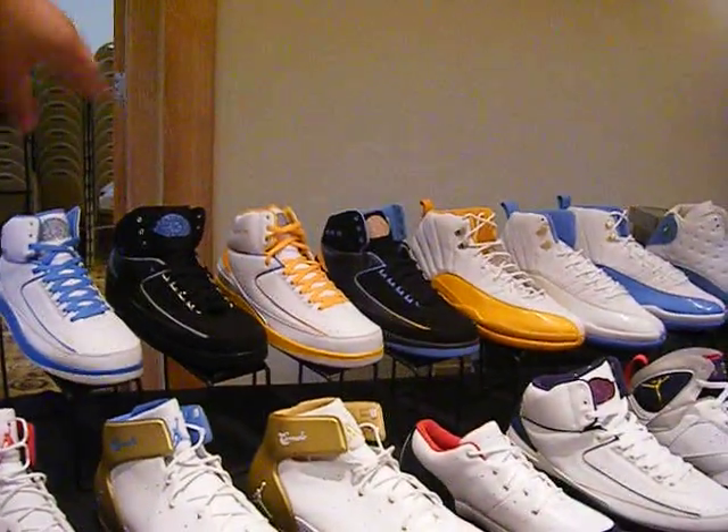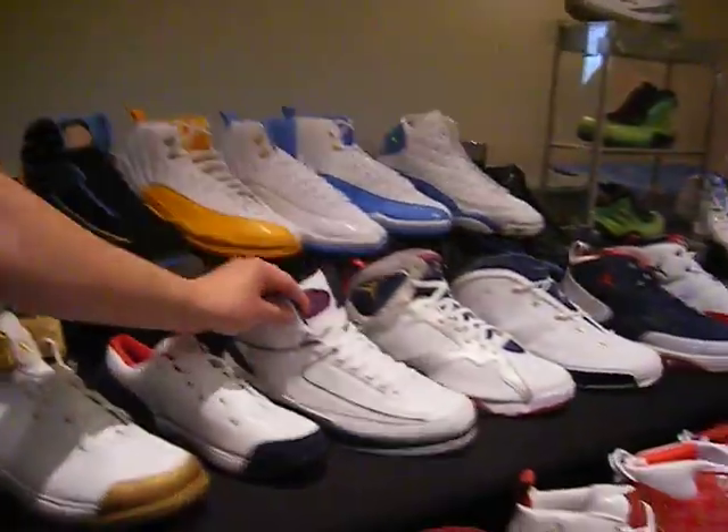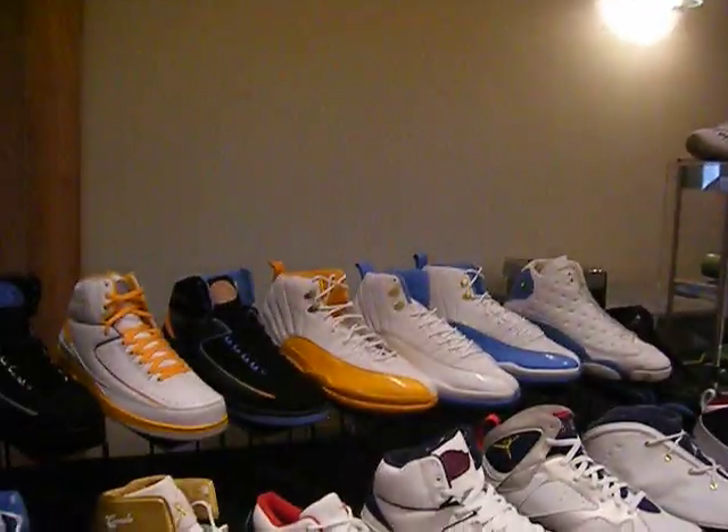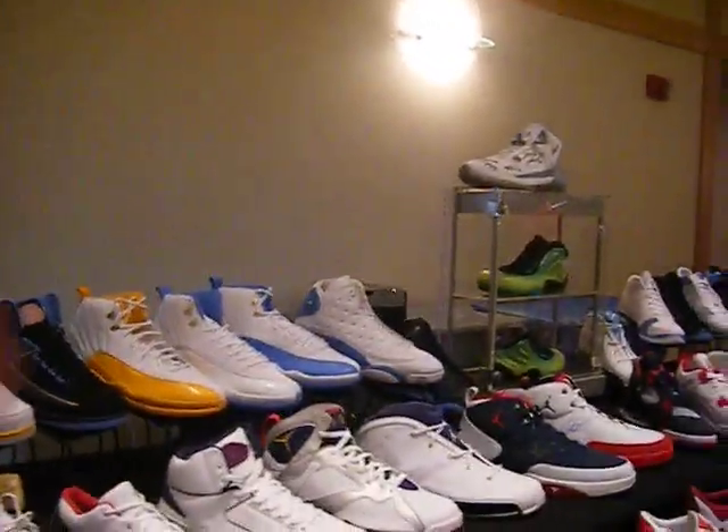I'll take you to the good stuff though. On the back, we got all the mellow retro 2s that were released. This is from '04, we got '08, this is from the '04 Olympics right there. We got a few mellow 12s — not the full set yet. Some mellow 13s back there.